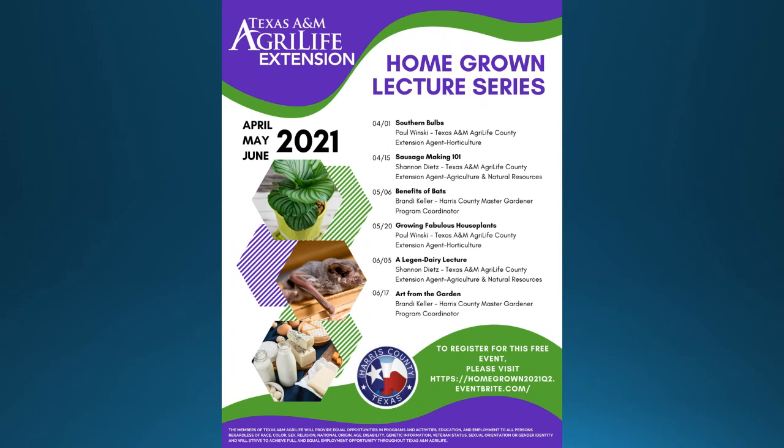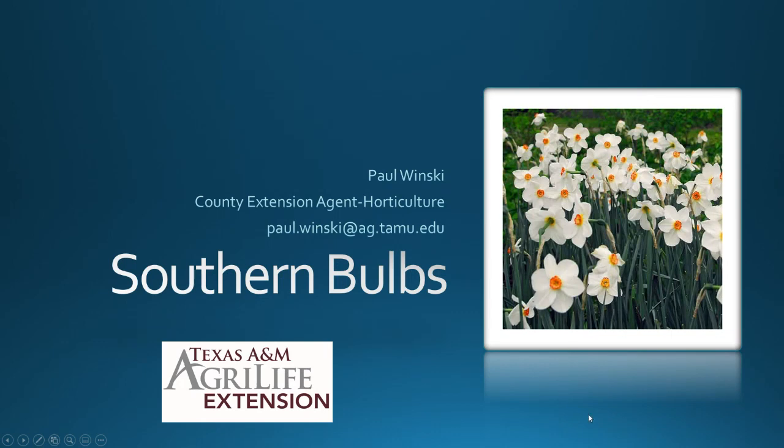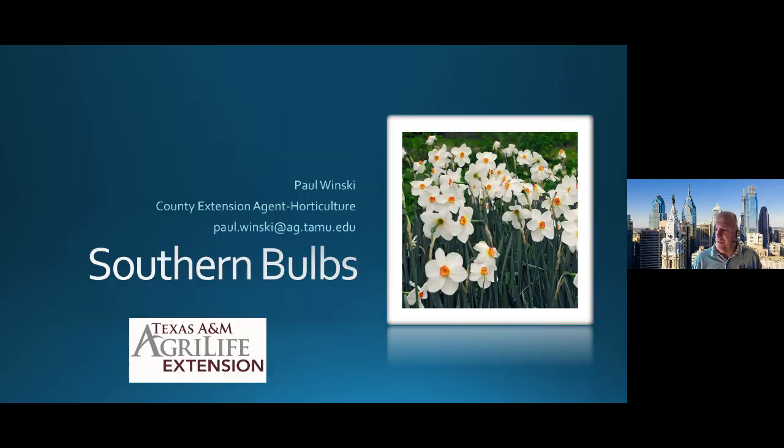Thank you, Brandy, and thank you Harris County for joining us. If you are new to the Homegrown Lecture Series, welcome, and if you are a return visitor, it's great to have you back. We are going to talk about Southern Bulbs. This is a new talk for me. There's a lot of good information and really a lot of good plants that you can work into the landscape and continue color range and interest. Whether I'm talking to Master Gardeners or anybody in general, we're able to provide color throughout the year, and these bulbs are just another tool to bring that color into your gardens and landscape.